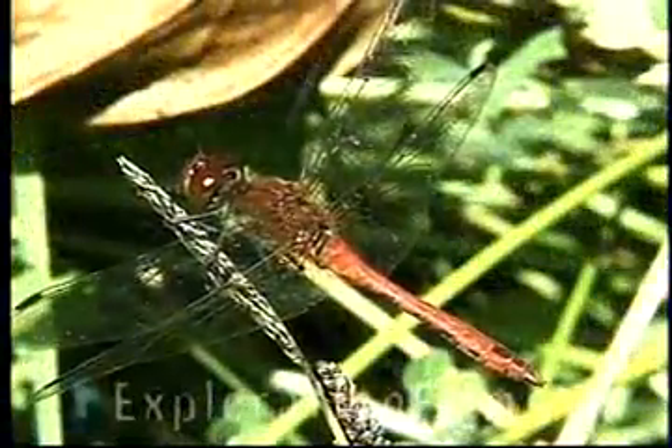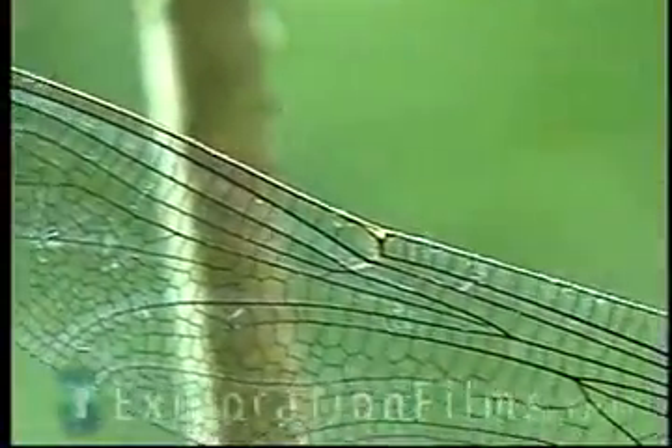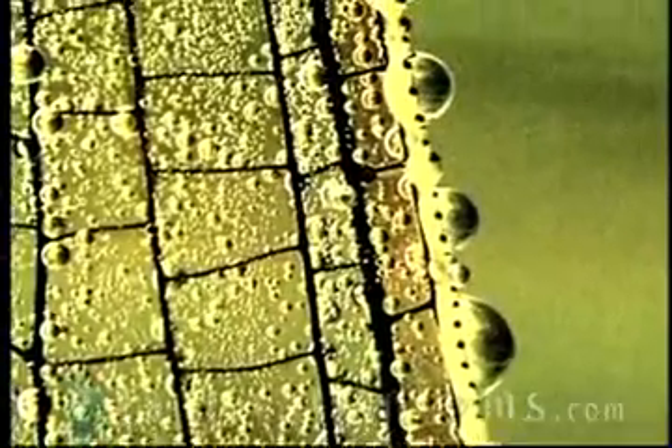Why don't those little frail wings on a dragonfly just collapse? You can see right through them — they're paper thin. God built little channels through those wings that might be one one-hundredth of an inch. They add all kinds of strength to it. There are also cells that are thicker at the tips of the wings so that when it is flying, the wings don't flutter. That's a miracle. I don't know how else to explain that.